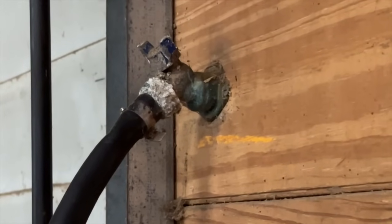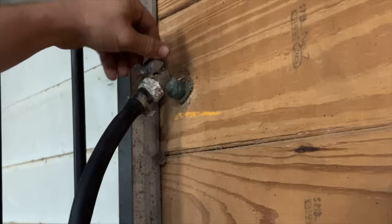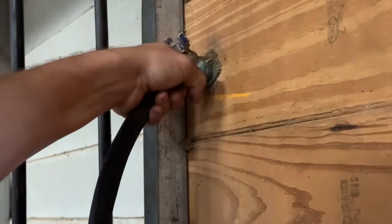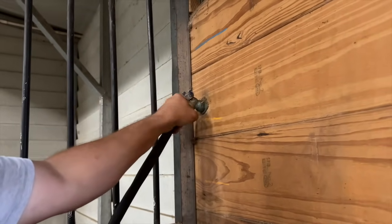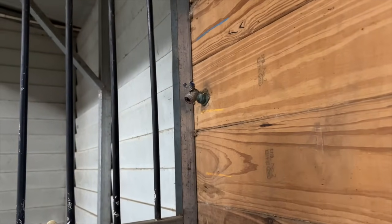The water spigot piece is super corroded and has been leaking. When we turn the water on, you can see it doesn't work — it leaks tremendously out of this stall. So every night we have to turn off the main water to the barn. It's time to finally change this water spigot out because it's been like this far too long.